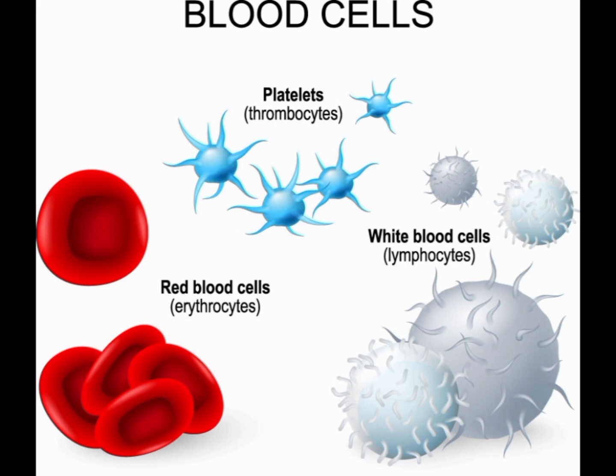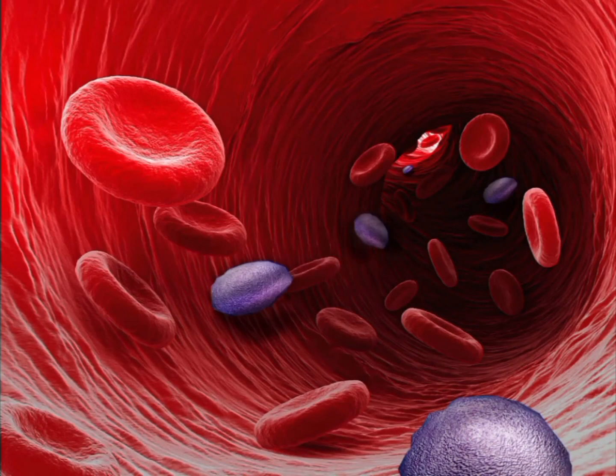Some of these effects include an increased risk of certain infections. People with blood type B may be more susceptible to certain infections, such as Helicobacter pylori, which can cause stomach ulcers. Higher risk of developing blood clots: studies have suggested that people with blood type B may have a higher risk of developing blood clots, which can lead to serious health problems such as heart attacks and strokes.